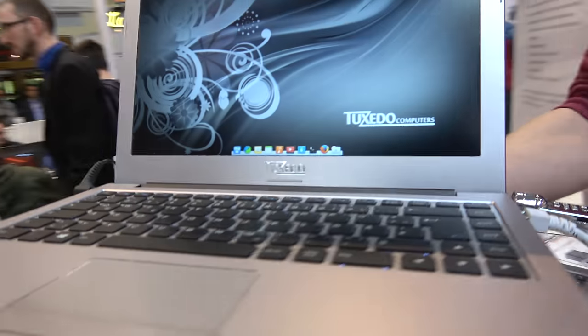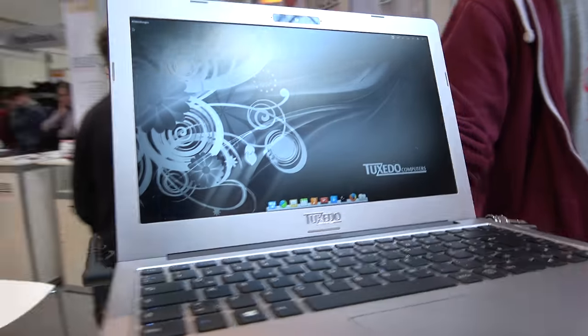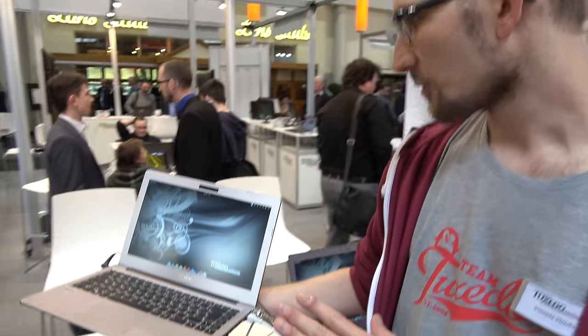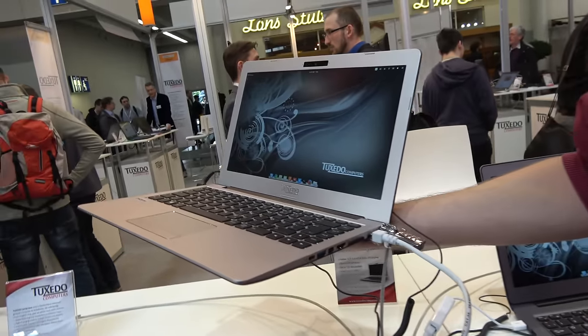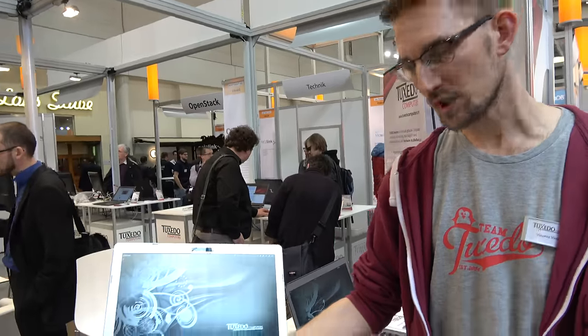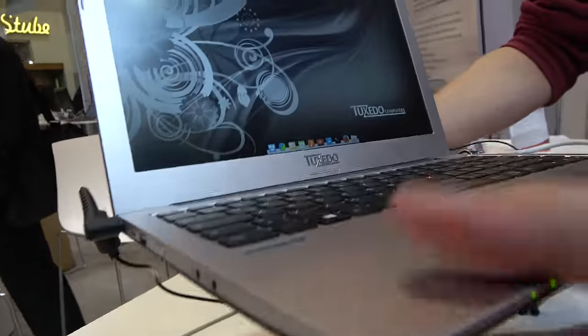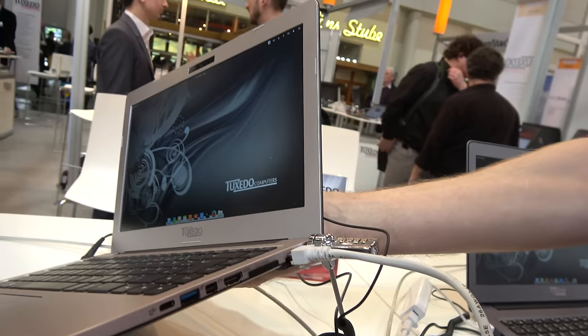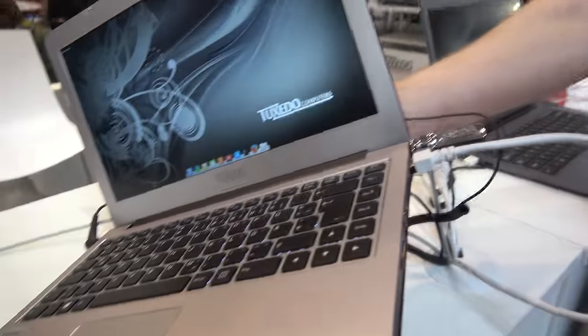This is a 13.3-inch model, currently configured with an i7 Ultrabook CPU and possibly up to 32 gigabytes of RAM and an SSD pre-built in. It has USB 3, another USB 3, HDMI, DisplayPort, and Type-C.